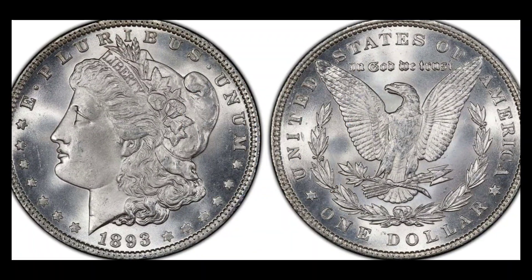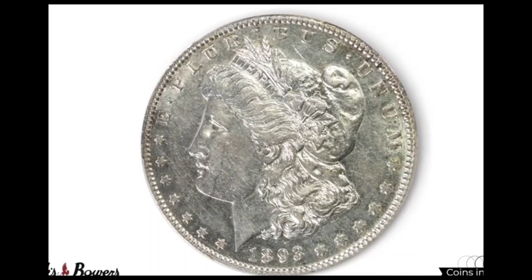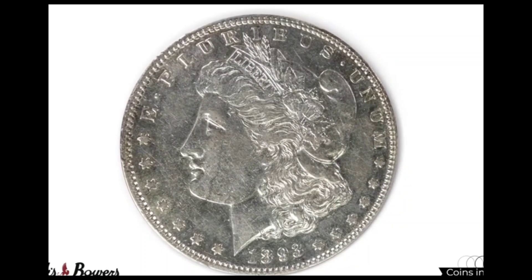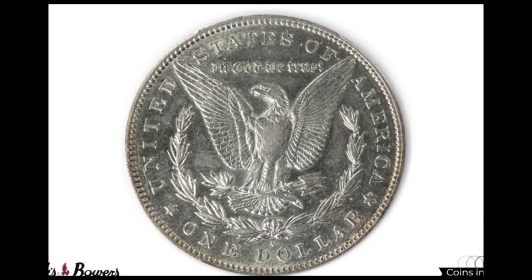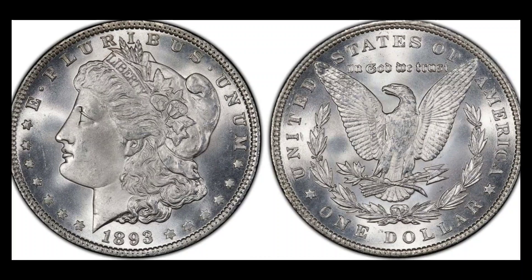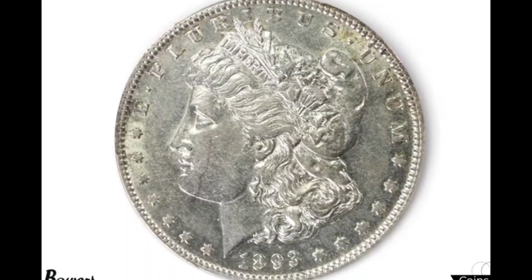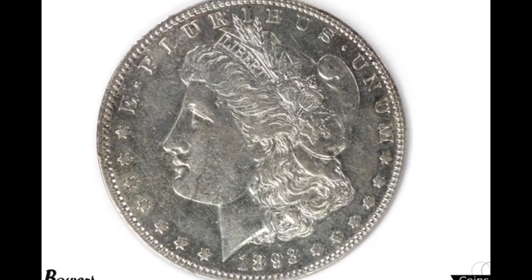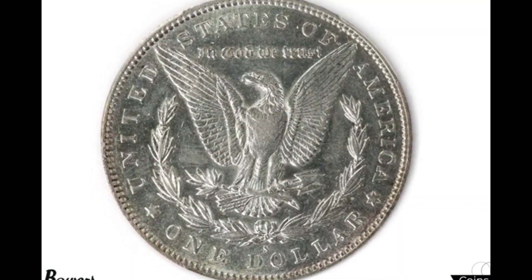Number 16: Morgan Silver Dollar, 1893. Cost: $550,000. Minted between 1878 and 1904, and then again in 1921, the Morgan Silver Dollar is one of the most expensive coins to have ever been sold on eBay, with many selling for several thousands, and even tens of thousands of dollars. Among all of them, the 1893 variant is the rarest. A total of 100,000 are known to have been minted, and many have been melted down or lost over the years. The few that have survived are valued today for as much as $550,000.